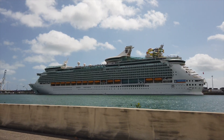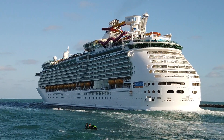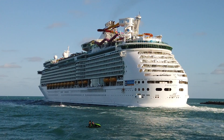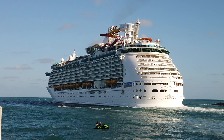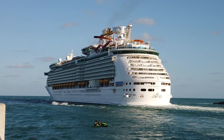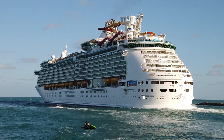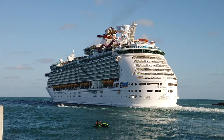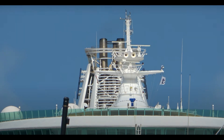Navigator of the Seas is going to be our west coast ship, sailing out of the port of Los Angeles. She'll spend the entire year on the west coast after arriving in November 2021, doing a variety of three, four, five, and seven-night cruises. The three and four-night cruises go to Catalina and Ensenada; some of the five-nights go to Cabo San Lucas with overnights there; and the seven-night itineraries go to Cabo San Lucas, Mazatlán, and Puerto Vallarta.